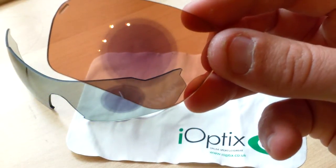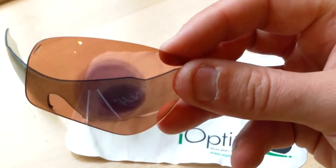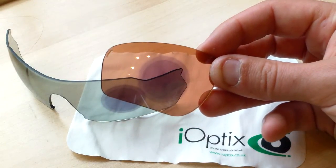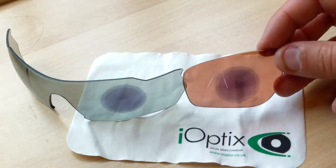Once removed, we can see how dark the LST Vario lens will go. As you can see, you can still see through it in its darkest state from the outside, which gives you some idea of how dark and light these go.